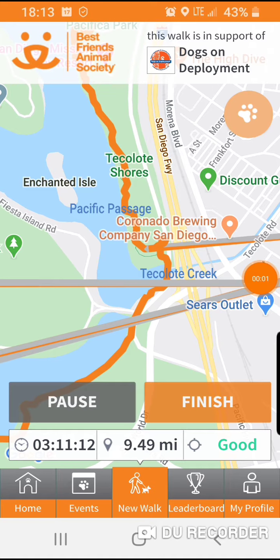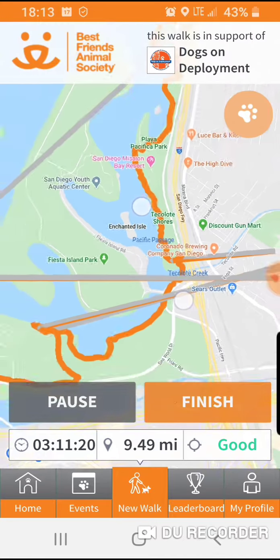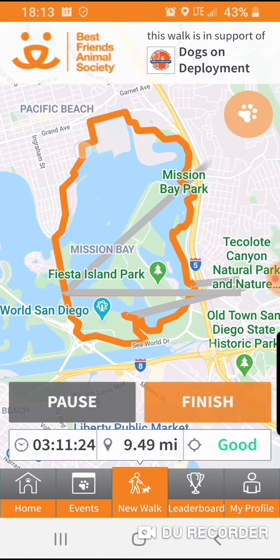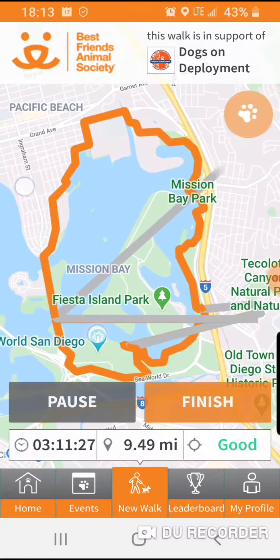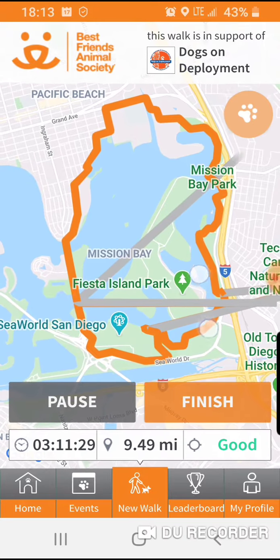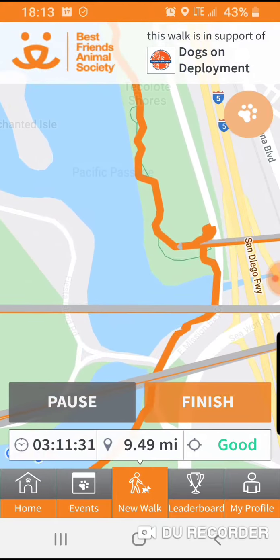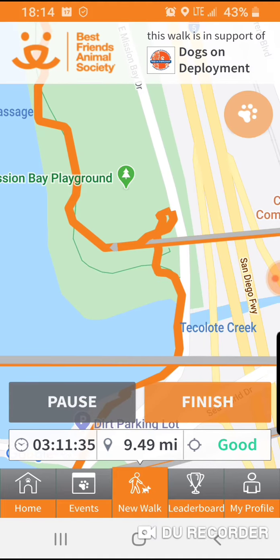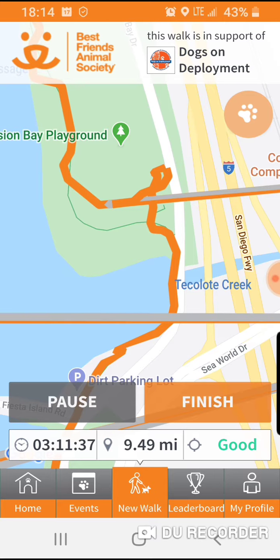According to this, I just walked 3 hours and 11 minutes, 9.49 miles. This is the entire route. As you can see, I walked around the entire bay. I started over here just south of the information center where I'm currently parked, just north of Tecalote Creek.